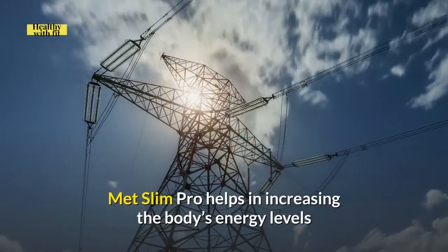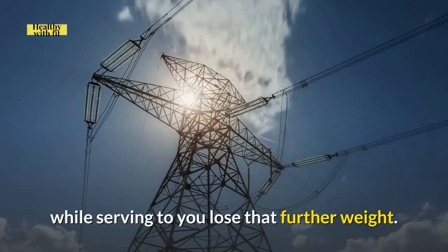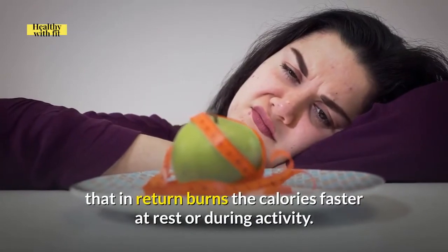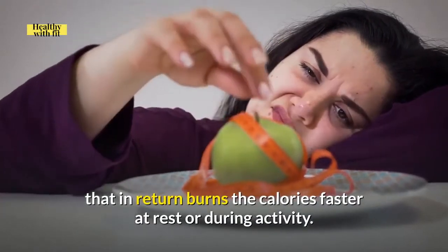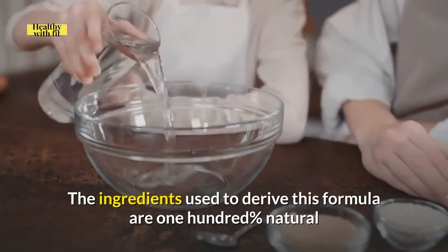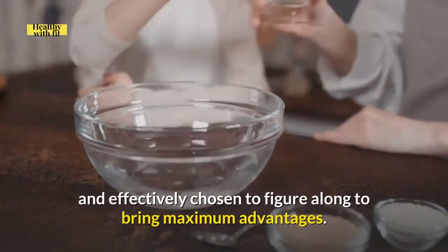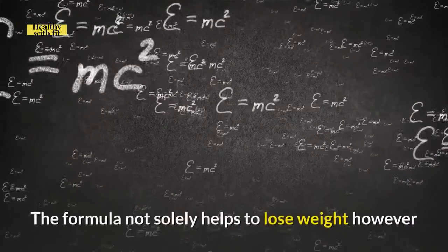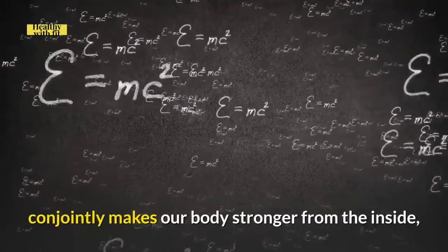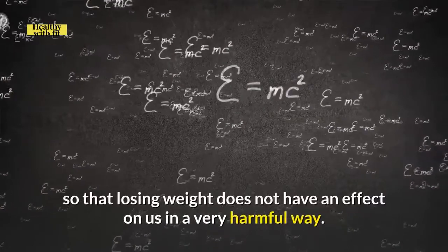Metslim Pro helps in increasing the body's energy levels while helping you lose that extra weight. It works by speeding up the metabolism, which in return burns calories faster at rest or during activity. The ingredients used to derive this formula are 100% natural and effectively chosen to work together to bring maximum advantages. The formula not only helps to lose weight but also makes our body stronger from the inside, so that losing weight does not affect us in a harmful way.